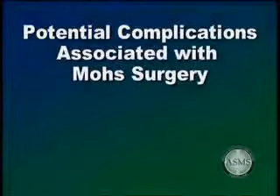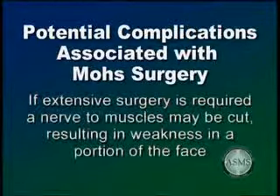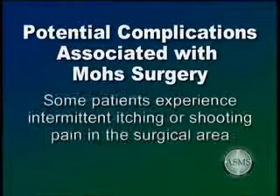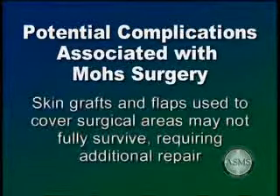Patients should understand that there is not an absolute guarantee that any given procedure will be totally free of complications or adverse reactions. During surgery, tiny nerve endings are cut, which may produce a temporary or permanent numbness in and around the surgical area. If a large tumor is removed or extensive surgery is required, occasionally a nerve to muscles may be cut, resulting in temporary or permanent weakness in a portion of the face — though this is an unusual complication. The surgical area may remain tender for several weeks or months after surgery. Rarely, some patients experience intermittent itching or shooting pain in the surgical area. In addition, skin grafts and flaps used to cover surgical areas may not fully survive, requiring additional repair.